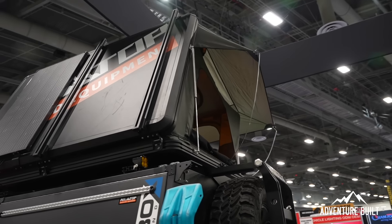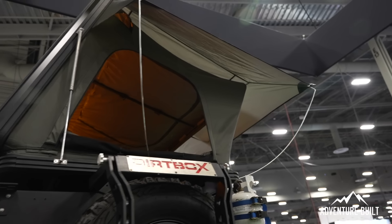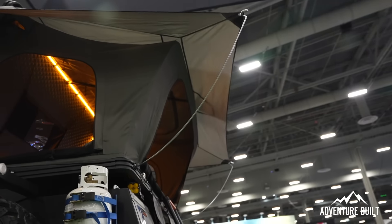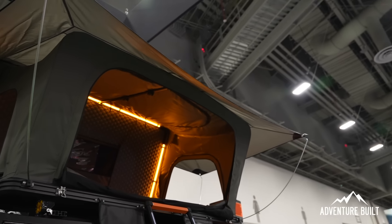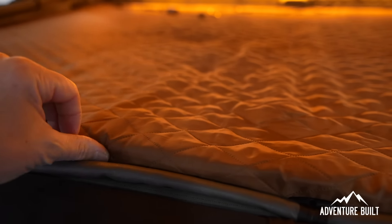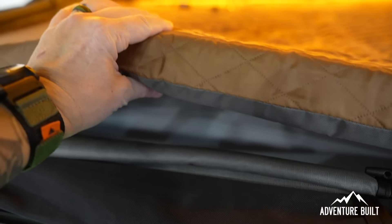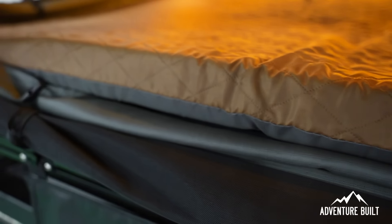That's perfect — a lot of people, like myself, have a big long drawer system that extends at the back of the truck, so having the ladder on the side is awesome. Great design. How thick is the mattress? For this model it's four inches thick, but they do offer customization as an optional upgrade. Is it comfortable? He slept in it last night.